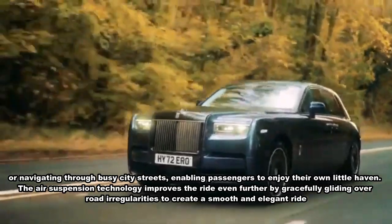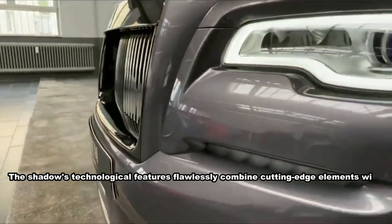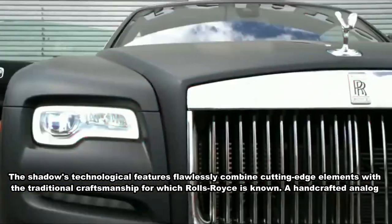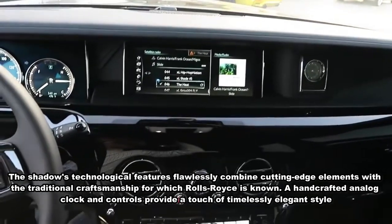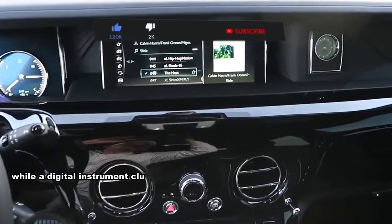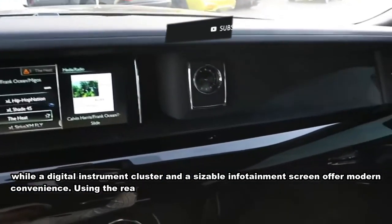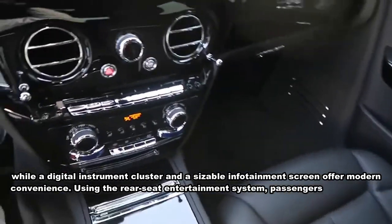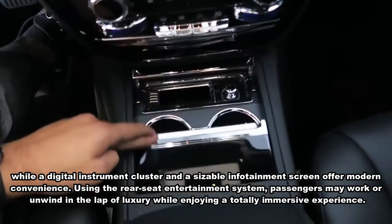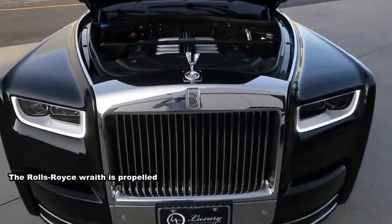Air suspension technology improves the ride further by gracefully gliding over road irregularities to create a smooth and elegant experience. The technological features flawlessly combine cutting-edge elements with the traditional craftsmanship for which Rolls-Royce is known. A handcrafted analog clock and controls provide a touch of timeless elegant style, while a digital instrument cluster and a sizable infotainment screen offer modern convenience. A rear seat entertainment system allows passengers to work or unwind in complete luxury.